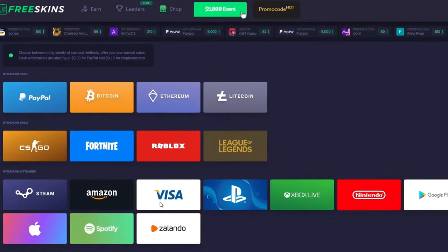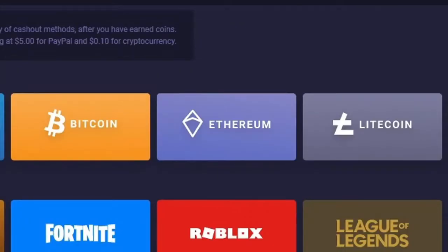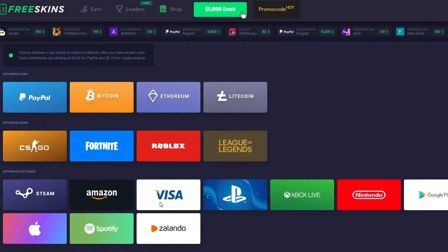When you're on a website like this, you want to make sure that they have whatever you want to withdraw. FreeSkins has a ton of withdrawal options. They have CSGO skins that you can withdraw to, also Fortnite, Roblox, and League of Legends skins. Now, what I like seeing is that they got Bitcoin, Ethereum, and Litecoin options. I love crypto — I'll talk about more of that in this video. They also have PayPal.